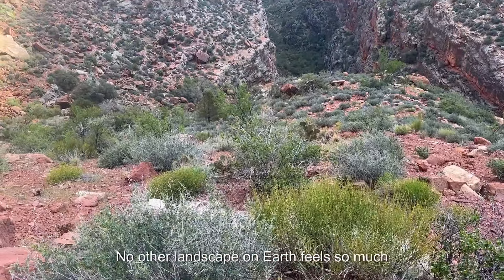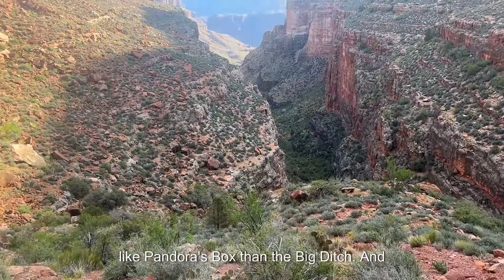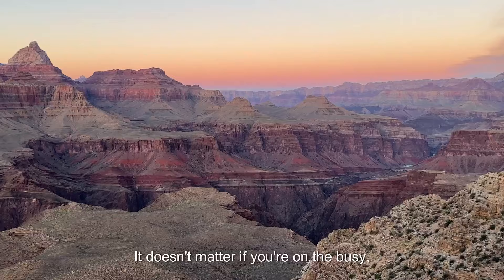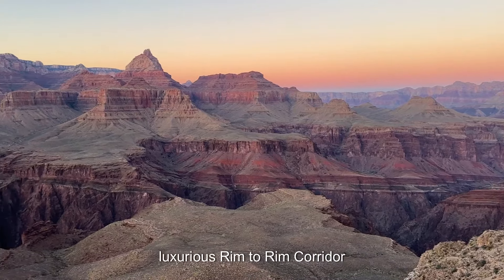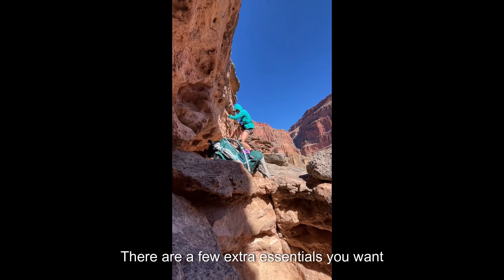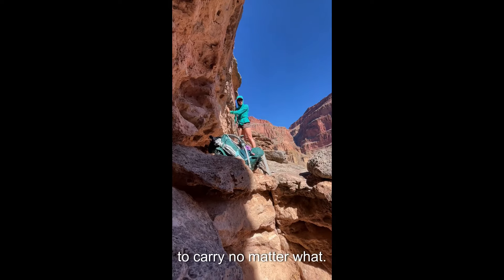No other landscape on earth feels so much like Pandora's Box than the Big Ditch. And there is a lot you need to know to be prepared to hike here. It doesn't matter if you're on the busy, luxurious rim-to-rim corridor or out on the remote wilds of the Grand Canyon's true backcountry — there are a few extra essentials you want to carry no matter what.